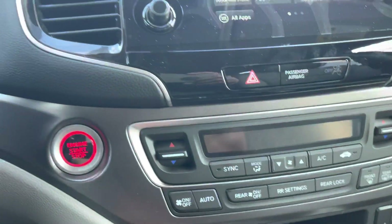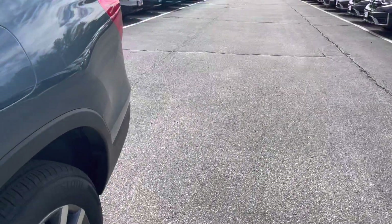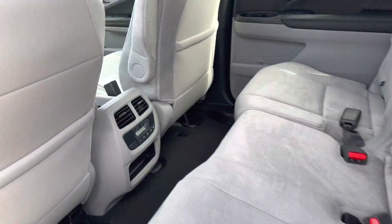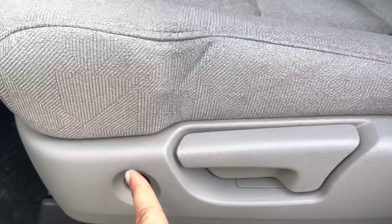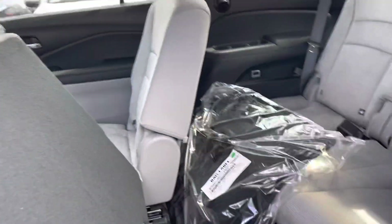Over here is your remote starter. I'm going to show you your second row. As you can see, you have a lot of room in the second row. You also have your climate control in the back. If you press this button right here, your seat will come up.